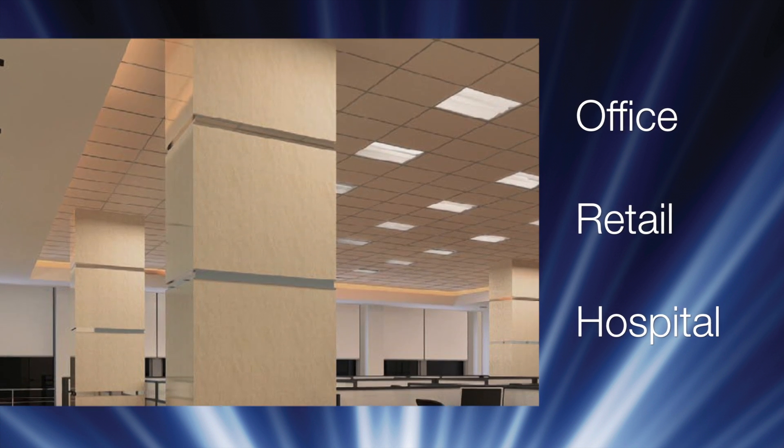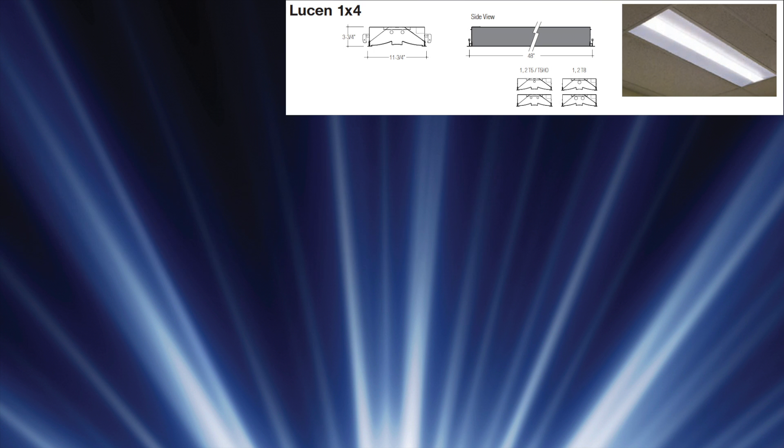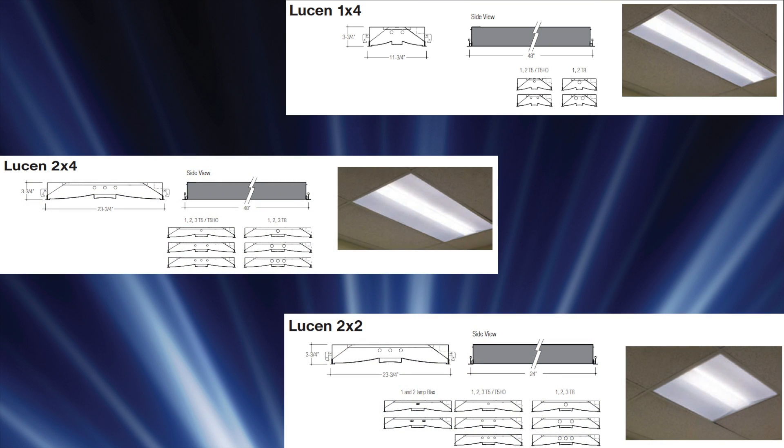Like the Lucenne LED, the fluorescent fixture is available in the 1x4, 2x4, and 2x2 sizes. Multiple fluorescent lamp options are available in each size, and you can create a stylized lens with Pinnacle's unique trim features.